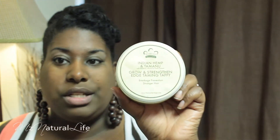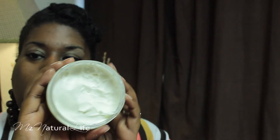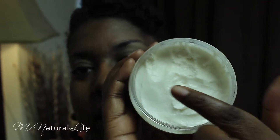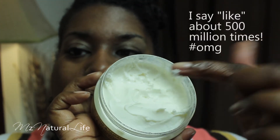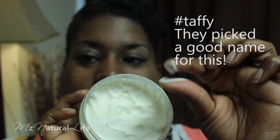Next is the Grow and Strengthen Edge Taming Taffy. A little bit goes a long way with this. There's hair in it because I used it. It is very, very thick — this is not your average pomade. It's like super extra thick, like dough. See, it doesn't even separate off my finger — it is for real like taffy, very, very thick.